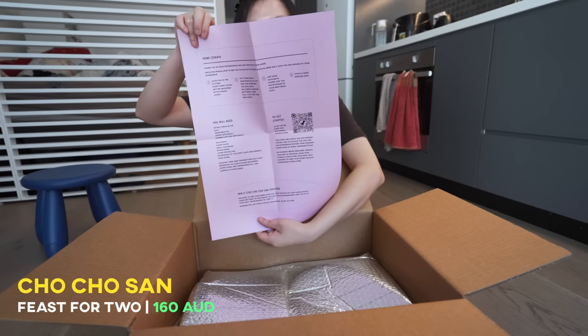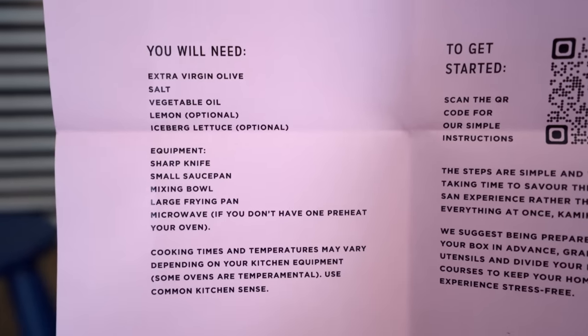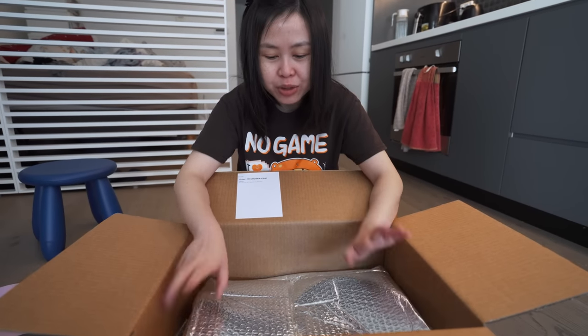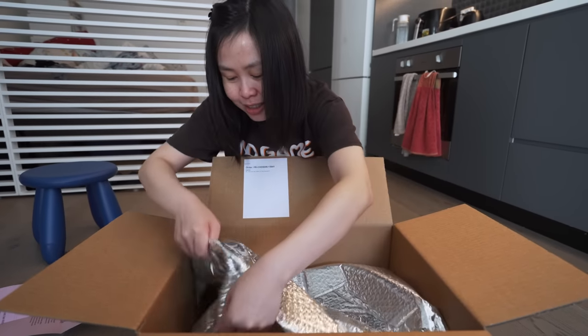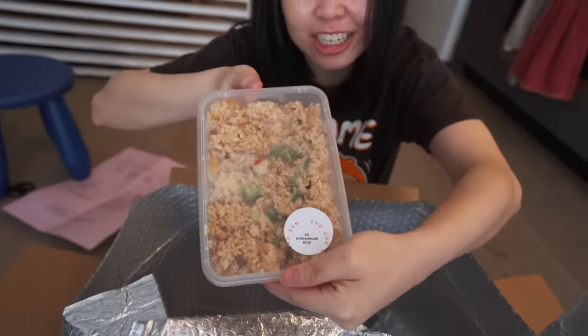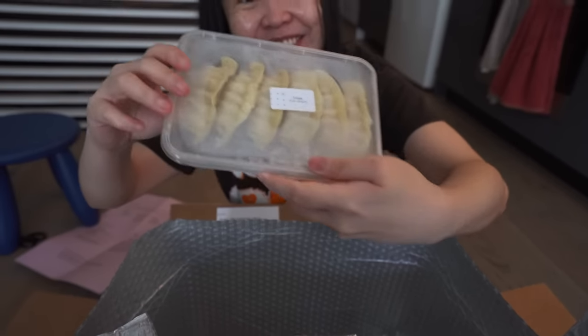Okay, this is full-on instructions for how to heat everything up. It comes with bubble wrap to preserve the food, which is quite cool. So this is edamame, koshi curry — even they give you this seaweed. Gyoza, sticky date pudding, and even the veggies — all washed and cut, which is perfect. You don't need to cut and wash anything yourself.